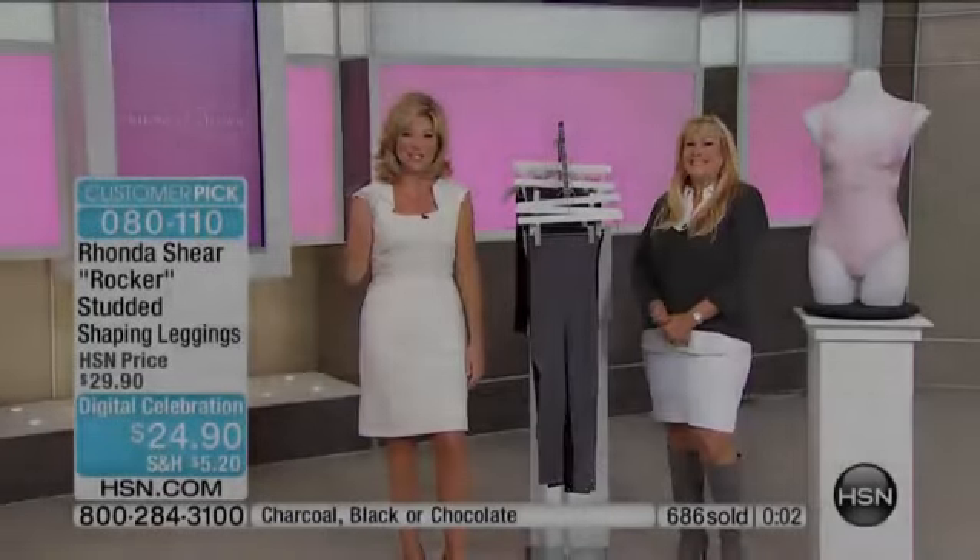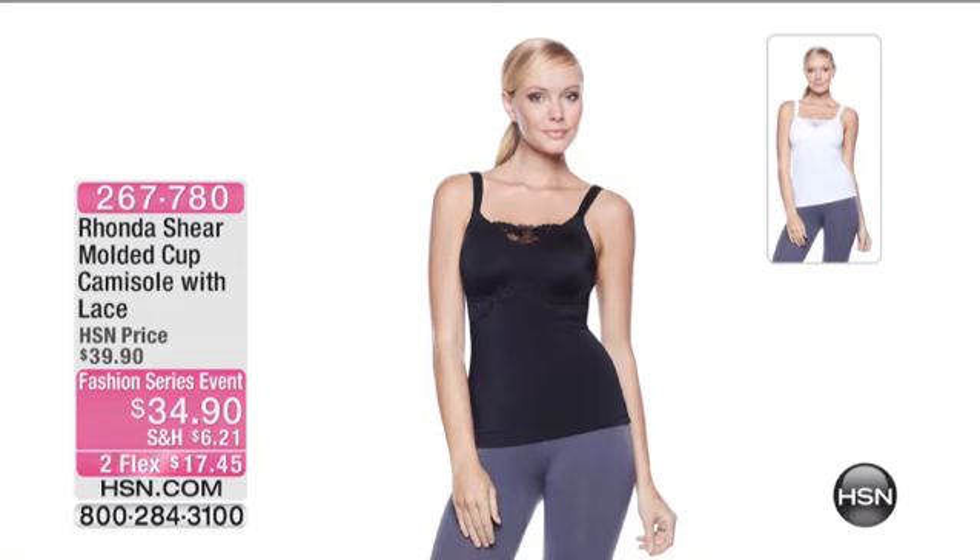It's $34.90 — our digital celebration prize. A lot of you are ordering more than one. Extra small through 3X available. I adore this; it's brand new too, and I have it on. You can just see a peek. That is adorable — black or white. It's shapewear with your built-in bra and your built-in tanner, three in one. That's going to be coming up. Helen Keeney is standing by for our HSN Spotlight. We'll be back with that brand new cami.